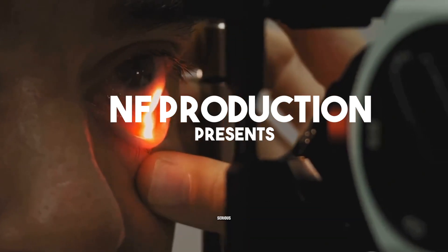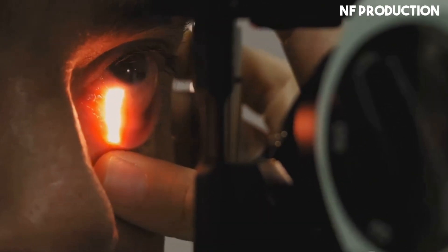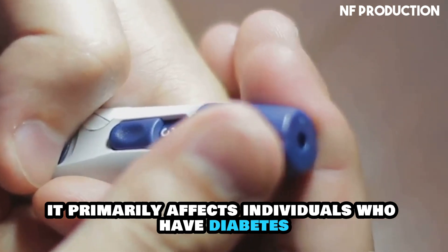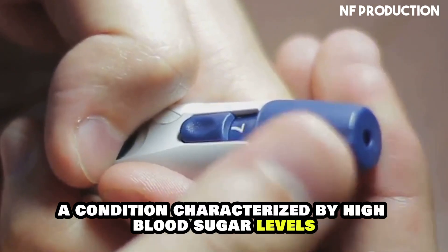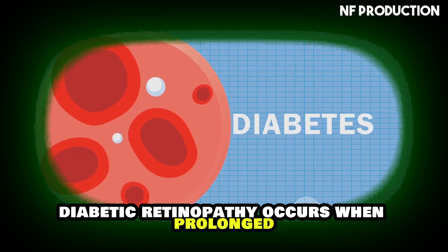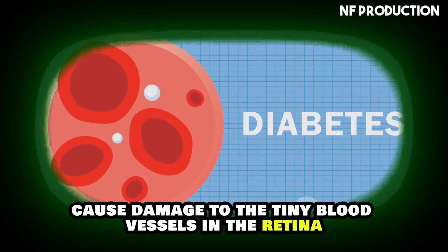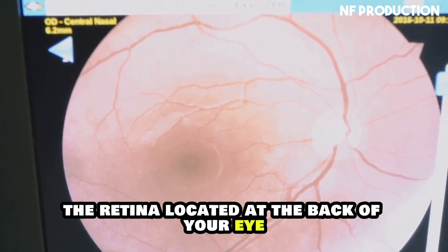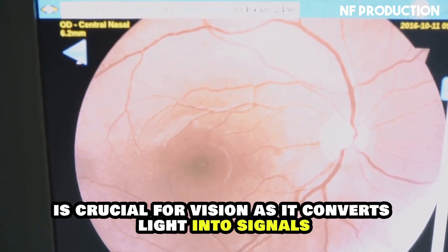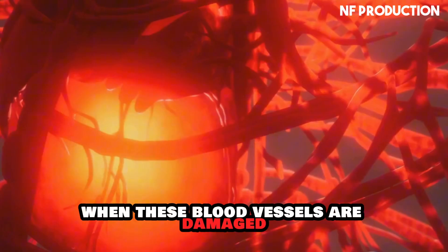Diabetic retinopathy is a serious eye disease that affects millions of people worldwide. It primarily affects individuals who have diabetes, a condition characterized by high blood sugar levels. Diabetic retinopathy occurs when prolonged high blood sugar levels cause damage to the tiny blood vessels in the retina. The retina, located at the back of your eye, is crucial for vision as it converts light into signals that your brain interprets as images.